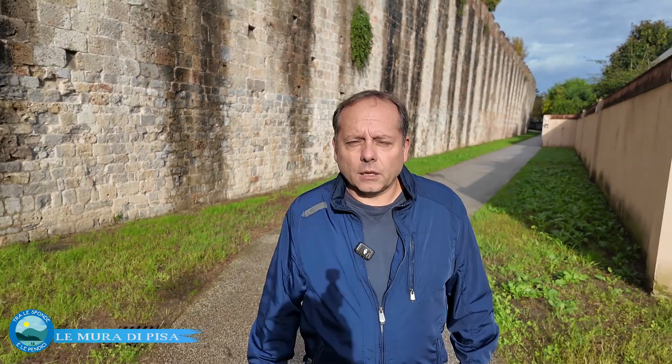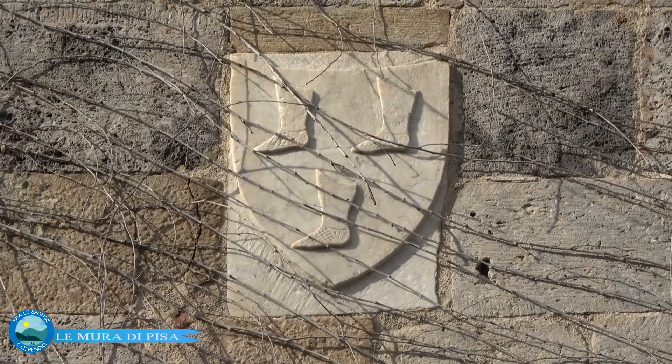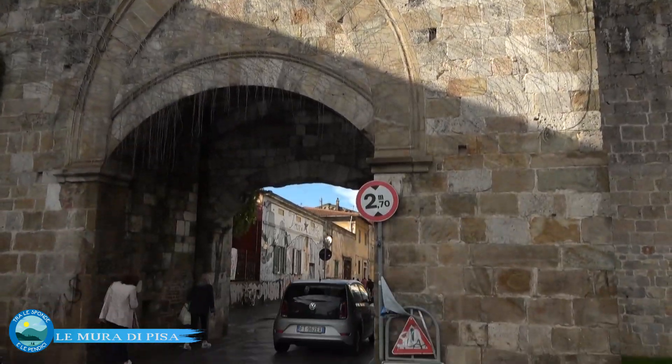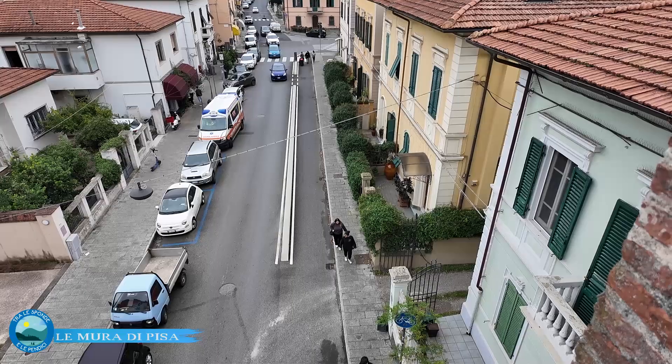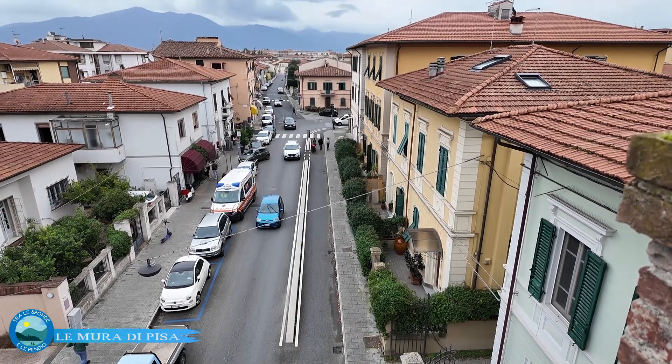Porta Calcesana prende il nome dalla via Calcesana, che porta appunto a Calci. Sulla porta vediamo lo stemma di Calci, i tre calzari, e l'interno della città si chiama appunto Calcesana. Qui i calcesani facevano il pane: era proibito macinare il grano e fare il pane nello stesso luogo, quindi i calcesani macinavano il grano a Calci e facevano il pane a Pisa. Questa zona ha dato origine anche a una squadra del Gioco del Ponte, il Calcesana, che aveva la bandiera attuale del San Michele.